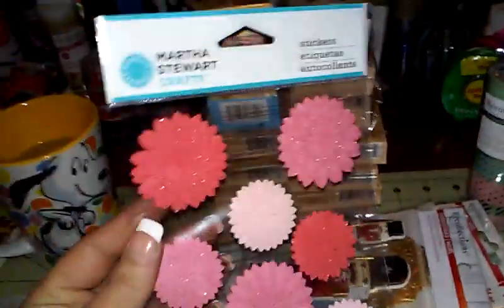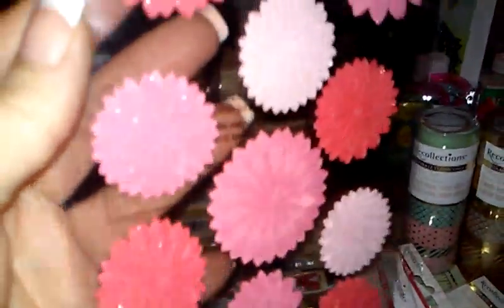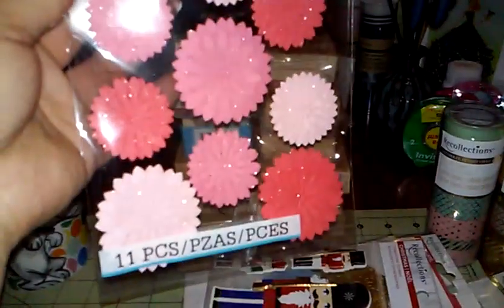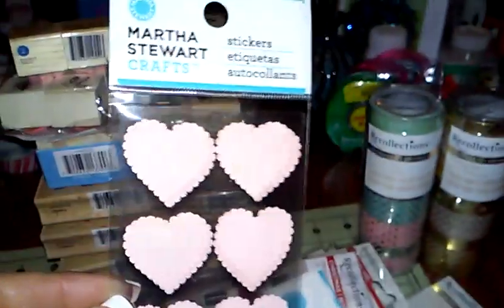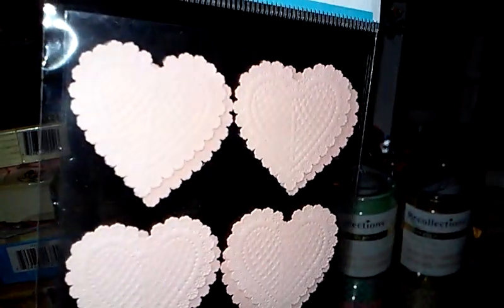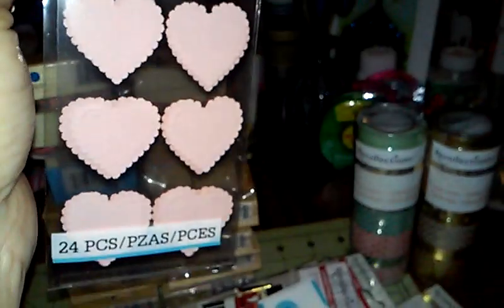Then Martha Stewart stickers — these were two dollars and forty-nine cents. Really pretty, like paper flowers with a glitter look to them. You get eleven of them. I love Martha Stewart stickers. And then there were some I still wanted but wasn't sure about the price — you get 24 and they have kind of a knitted look or texture to them, just really soft pink hearts. So pretty.